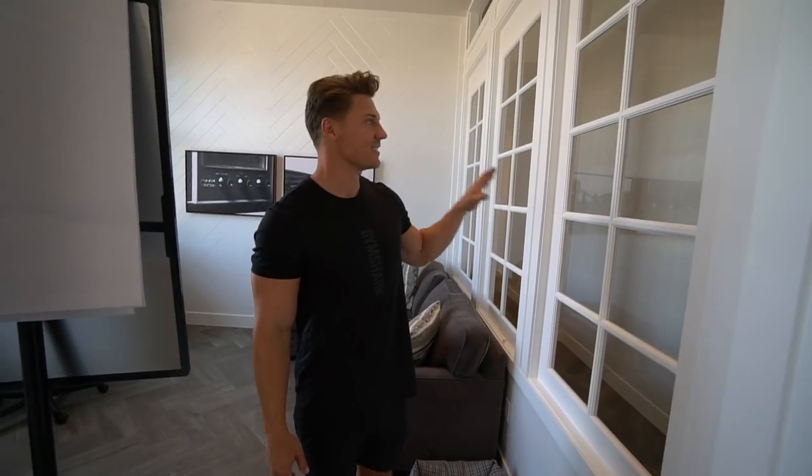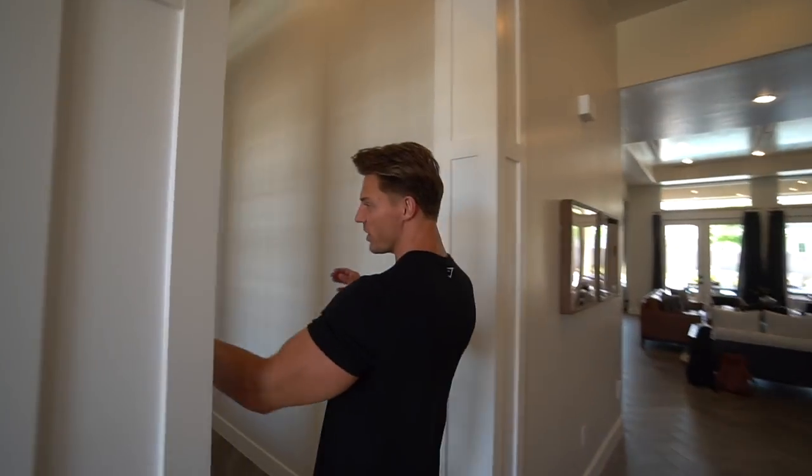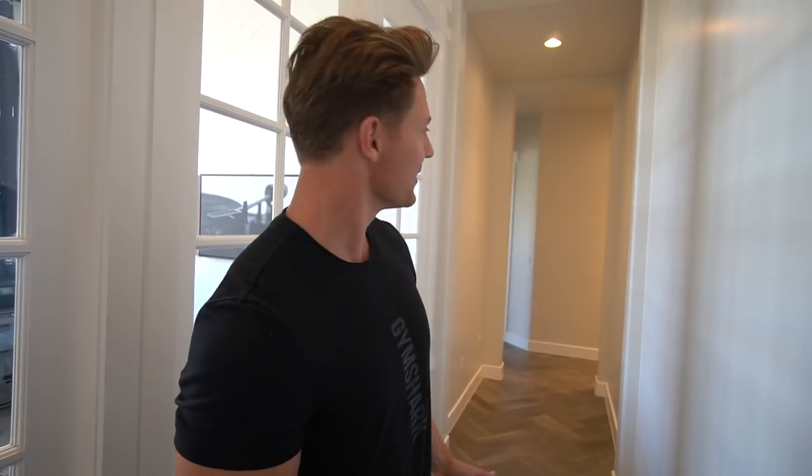The last cool thing about this office is this whole wall is basically glass. If this hallway didn't have that glass paneling coming through, it would be so dark and gloomy in here and I would never want to come in here — I'd call it my England hallway because the sun would never see it. Little inside joke. Not really — the sun doesn't shine in England.